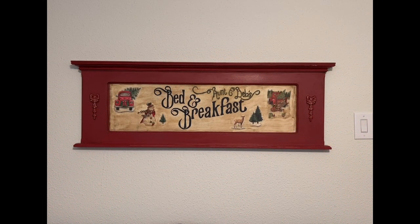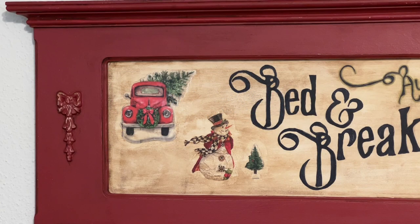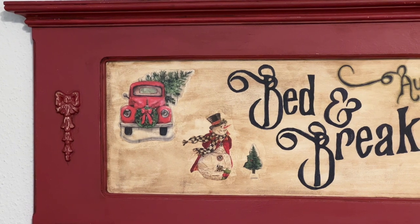After I painted the frame in the Forbidden Red, I lightly distressed it and then applied antiquing wax over the top for an aged look. Then after I painted 'Aunt Deb's Bed and Breakfast' onto the sign, I Mod Podged some window clings as well as some napkins on it to give it a fun and very rustic look. Then I added antiquing wax over that to also give it a very worn and aged look. What do you all think?